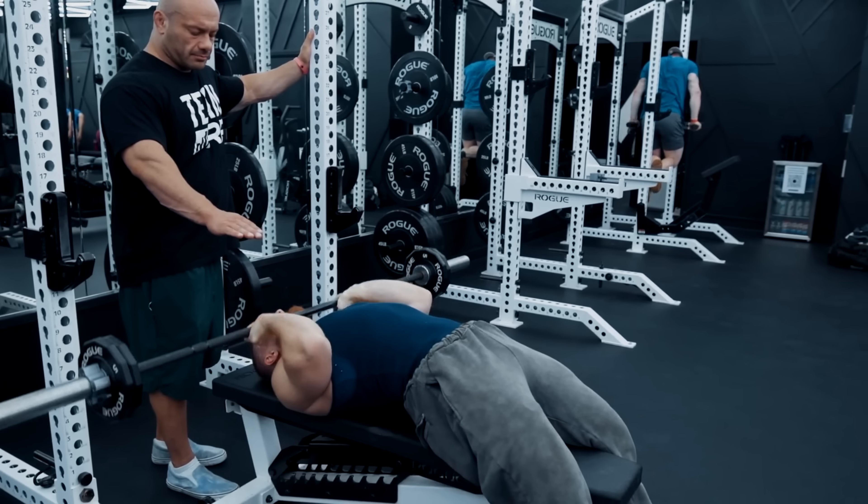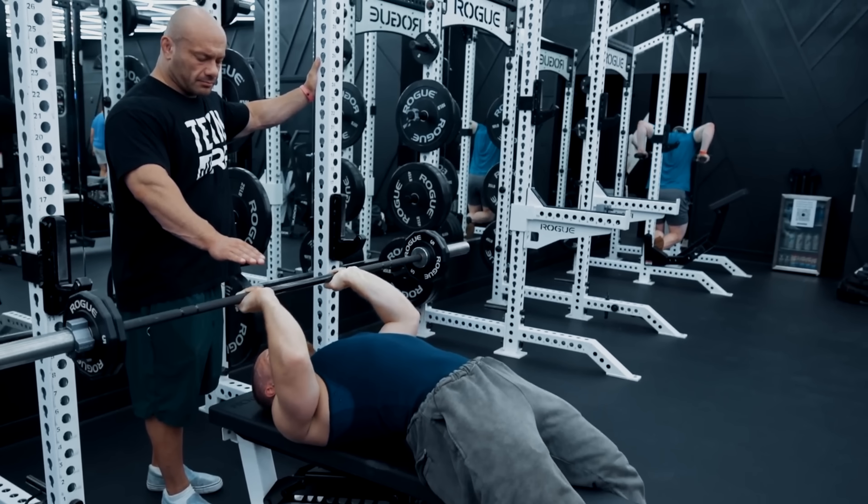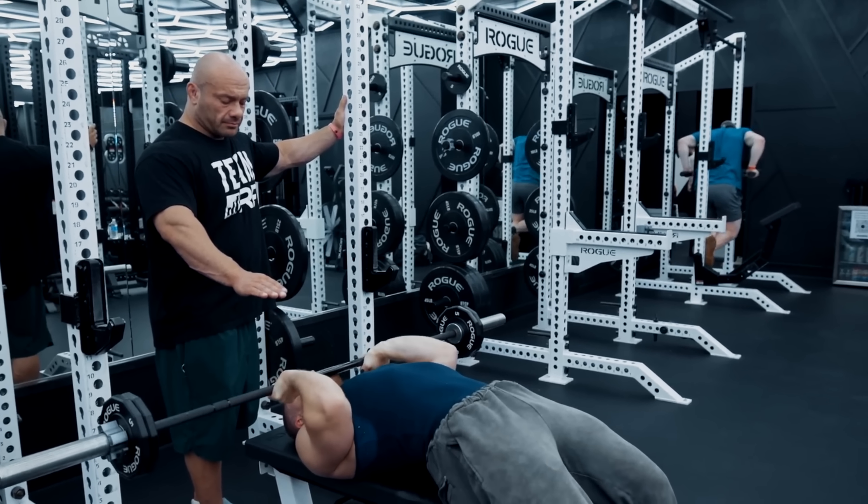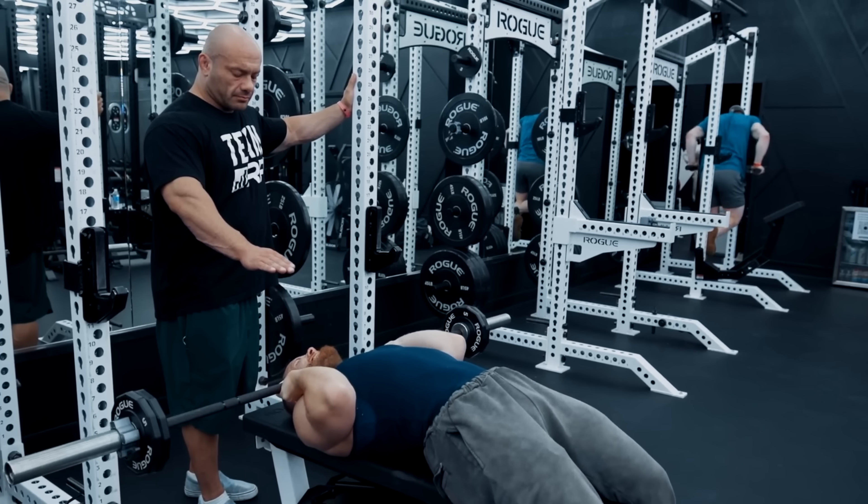So Mike, based on the workouts we've had together, I've gathered that you like to use slower negatives. Could you explain your rationale behind that? Yeah, that's a great question. There are a few layers of rationale — it's a little nuanced, so sometimes I get interpreted as just carte blanche advocating slow negatives. A lot of people assume I think there's a direct hypertrophy benefit to them, and I don't think that.